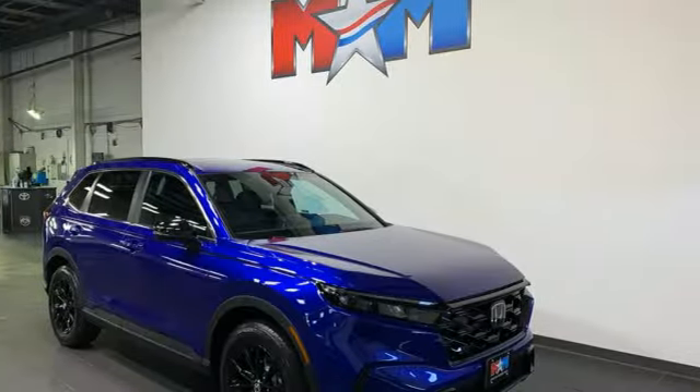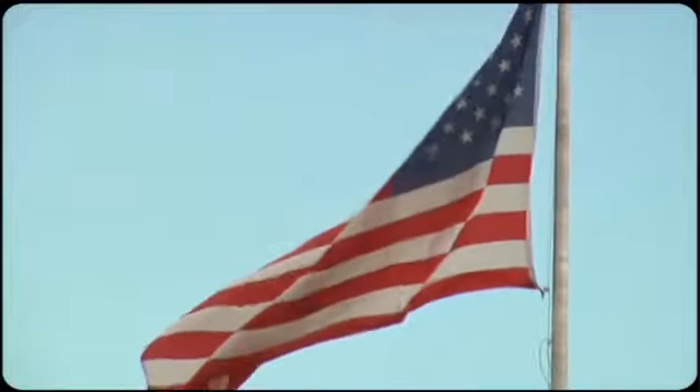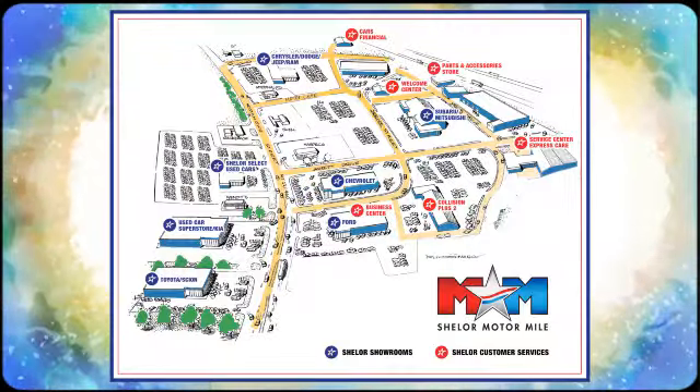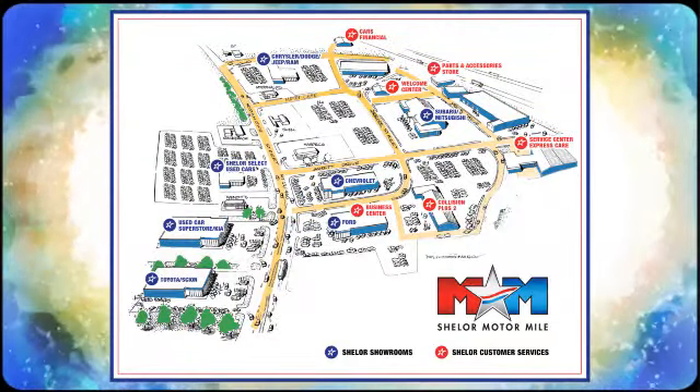Experience it for yourself today. Come visit us on the Motor Mile, where you're always a name and never a number. Call, click, or stop in. We're conveniently located at 200 Motor Lane in Christiansburg, Virginia.